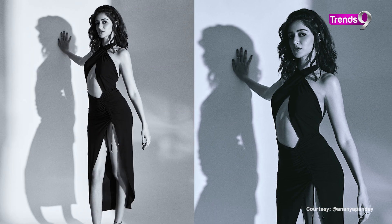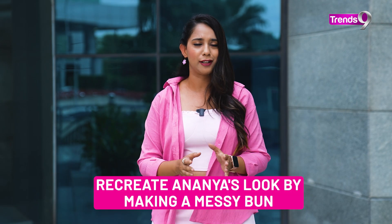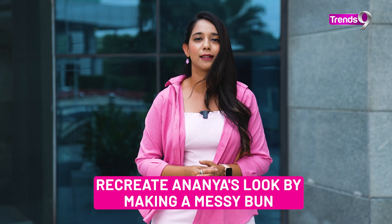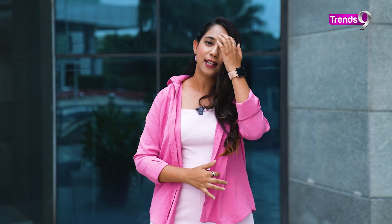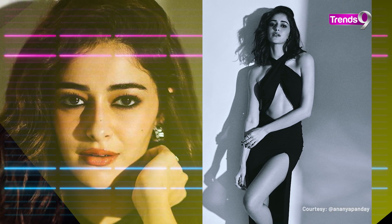To complete the look, Ananya kept her hair down with smokey eyes and nude makeup. If you want to recreate this look, you can twist it by making a small bun and leaving two flicks from the front. And since it has a thigh-high slit, of course you can add heels. Ananya chose black, so you can try something similar.